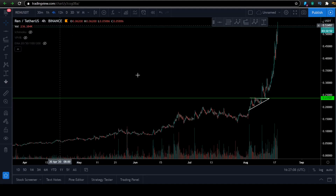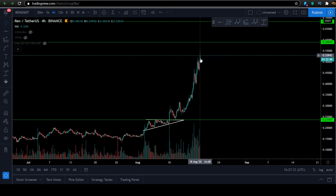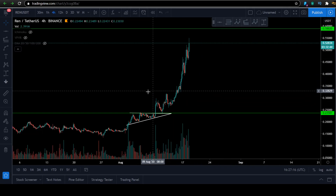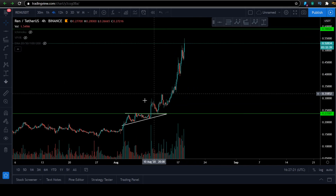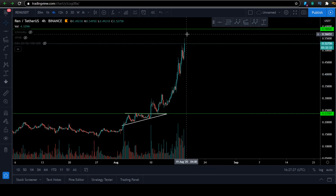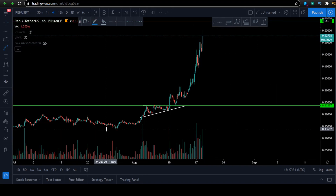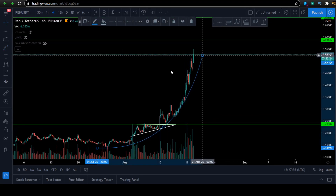Let me zoom in on the smaller time frame. This is the four-hour time frame. This thing is moving while Bitcoin is falling — that is very bullish behavior. You can see we had an ascending triangle here. Breakout. Look what happened once it broke out of the ascending triangle: it went up, retested, chopped around, and then went parabolic. Look at the curve. Let me show you the curve. This crypto is amazing.